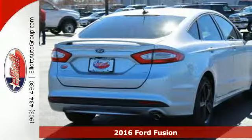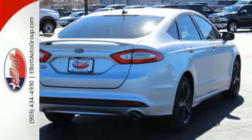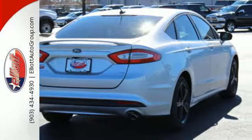Here's a 2016 Ford Fusion. This eye-catching Fusion has the composed ride, sharp handling, and safety features that you're looking for in a mid-sized sedan.